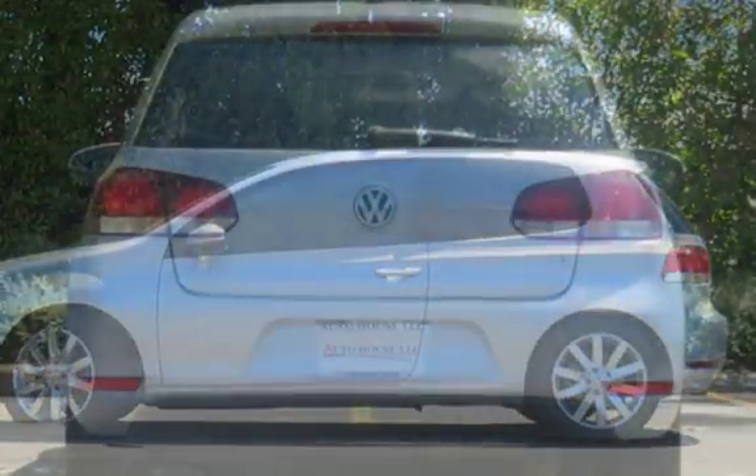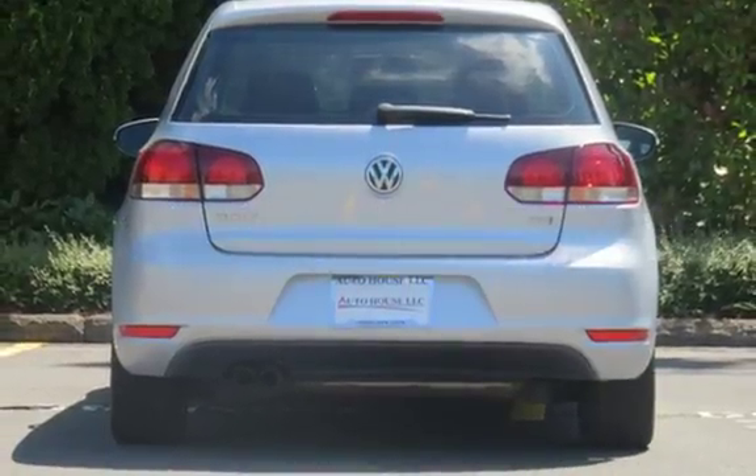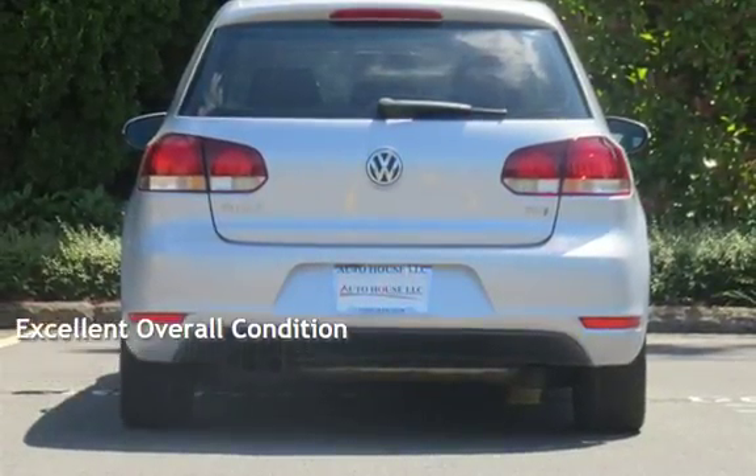This Volkswagen has less than 78,000 miles on the odometer. This vehicle is in excellent overall condition.